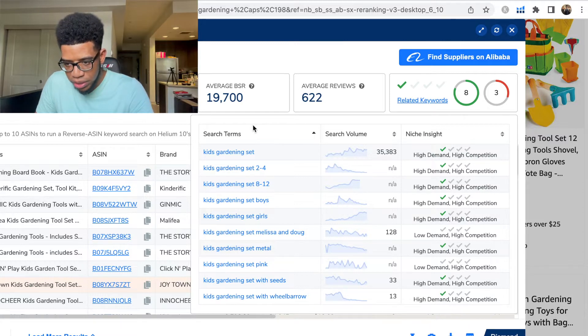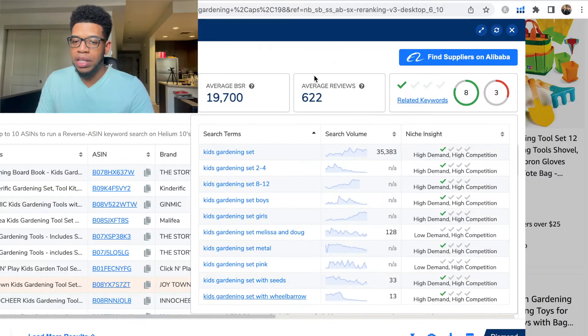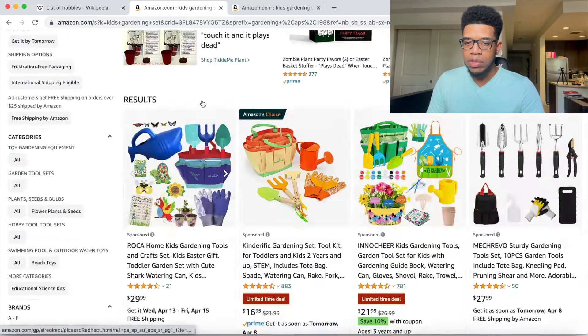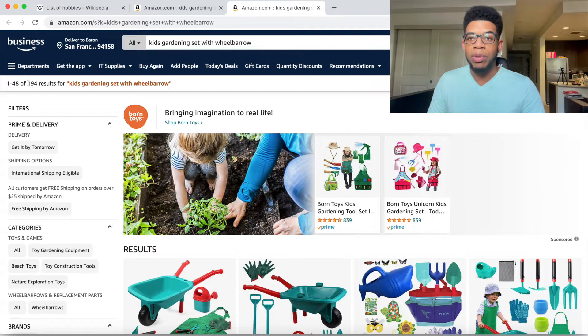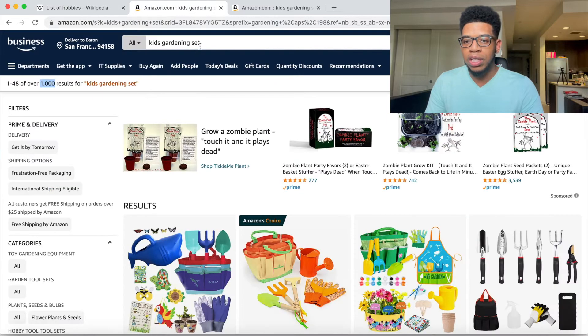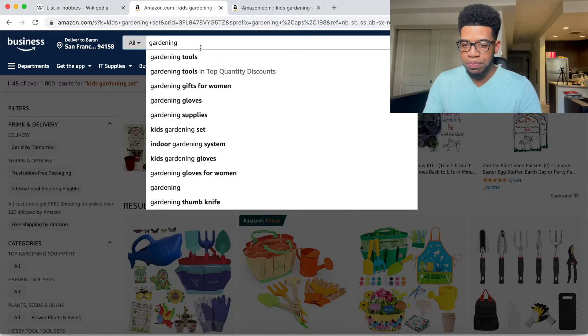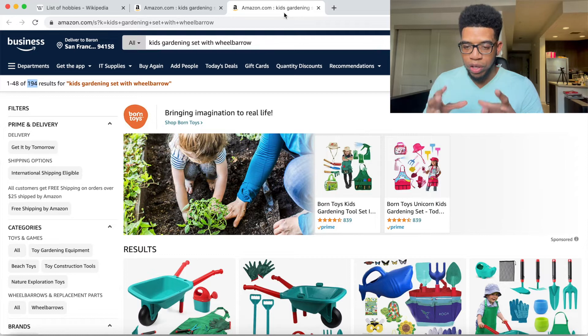I'm going to click on kids gardening set with wheelbarrow — Amazon opens it in a new tab. From the original kids gardening set that had over 1,000 different sellers, if you go to kids gardening set with wheelbarrow, now we only have 194 sellers. So from the list of hobbies we had gardening, then kids gardening set, and from X-Ray's related keywords we found kids gardening set with wheelbarrow — a much more niche-down result.